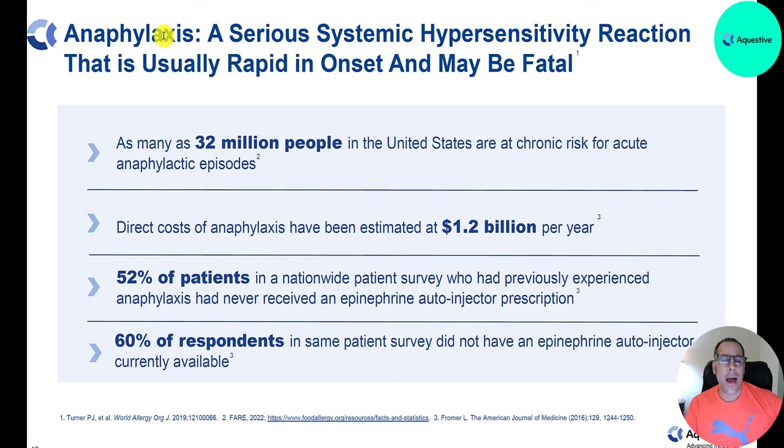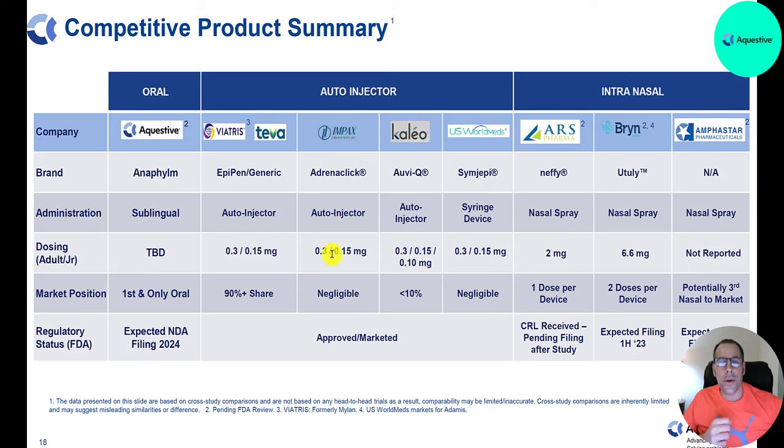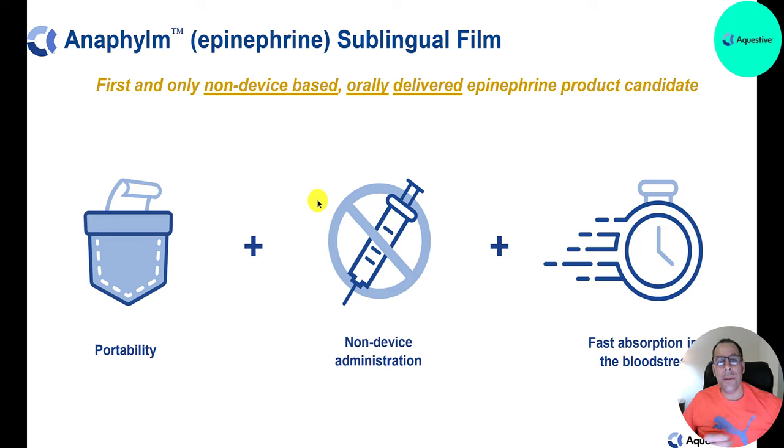Anaphylaxis is a serious systemic hypersensitivity reaction that is usually rapid in onset and may be fatal. 32 million people in the US are at chronic risk for acute anaphylactic episodes — triggered by things like peanuts or bee stings — with direct costs of $1.2 billion. About half the people who experienced anaphylaxis had never received an epinephrine autoinjector prescription. The epinephrine market grew from 3.6 million units in 2017 to 4.7 million in 2023. Anafilm is the first and only oral drug in this space — most others are injected, and an oral film is far easier to use.